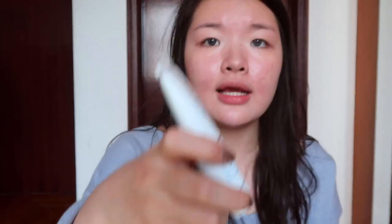Also from Etude House, from the same non-alcoholic Soonjung line as the relief toner, I got the Soonjung 5-Panthenol Cica Balm. It's for improvement of damaged skin with 5% panthenol — you apply it on areas that need soothing or all over the face for intensive care. I plan to use this for redness and scarring. It has a very mild smell and the texture is a really rich gel — I like it. Because there's no alcohol I want to try it on the red areas on my cheeks, maybe layered on top of an existing moisturizer.